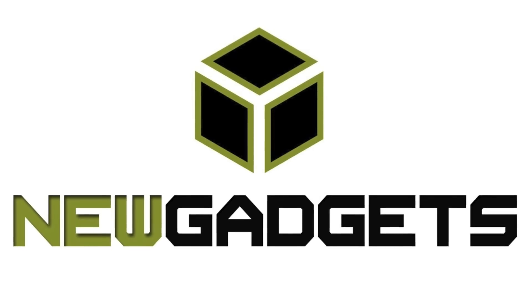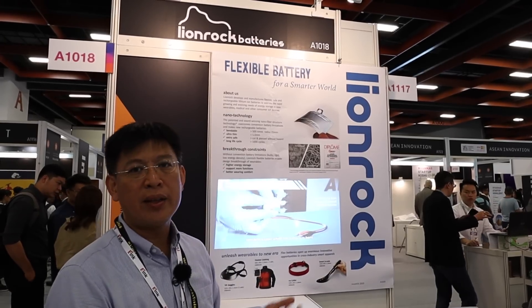Hi, I'm David Yeung. I'm the founder of Lionrock Batteries. We are a Hong Kong company making flexible lithium-ion batteries. So why would we make the lithium battery in a flexible form? It's because we believe that flexible battery is the best solution for wearables.